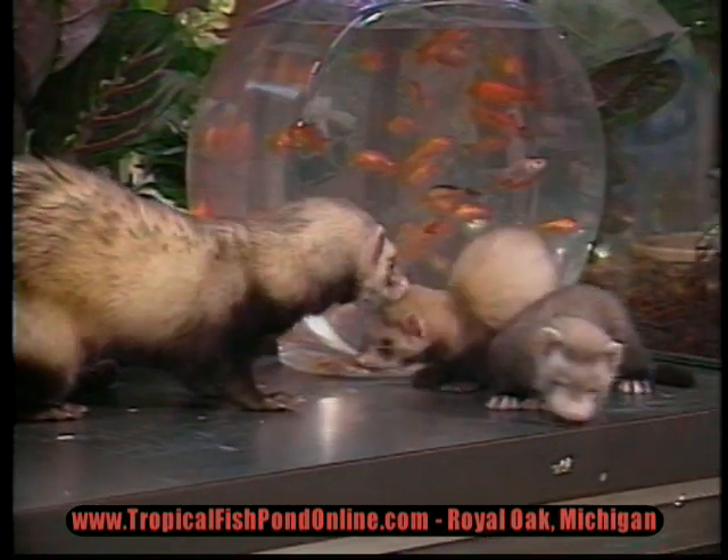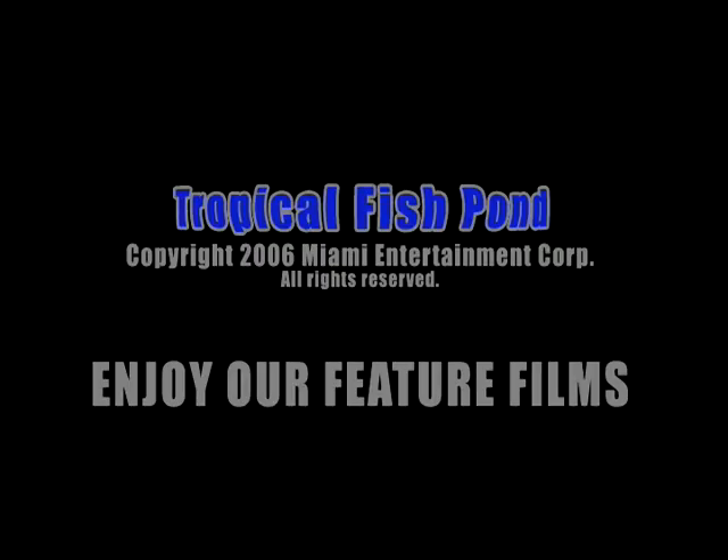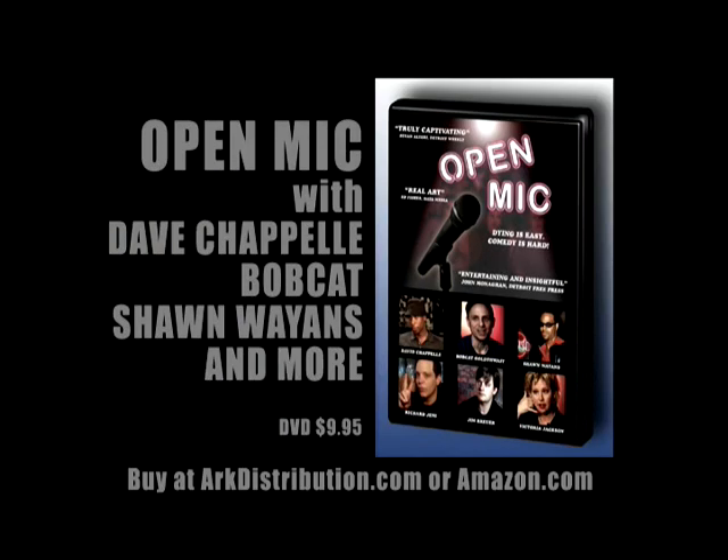For a full line of accessories and friendly exotic pets like ferrets, come to Tropical Fish Pond. We'll see you next time.